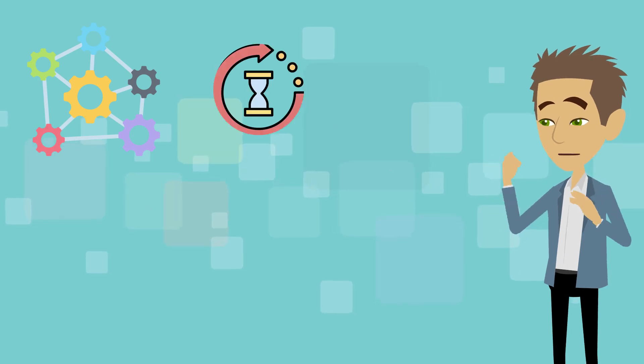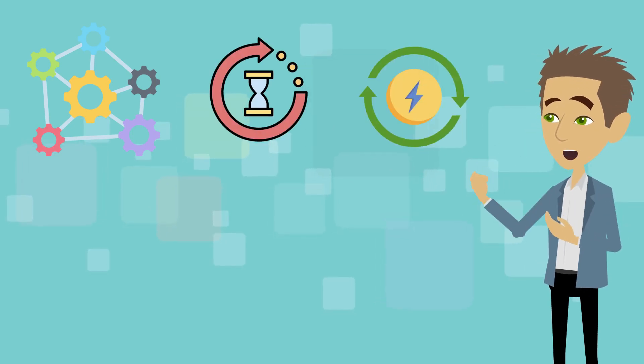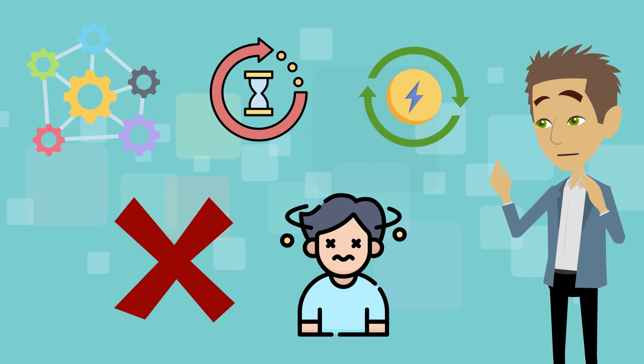System two is more reliable for complex decisions, but it's also slower and takes more energy. You can't use it for everything because it would be too exhausting.